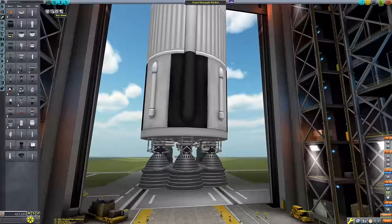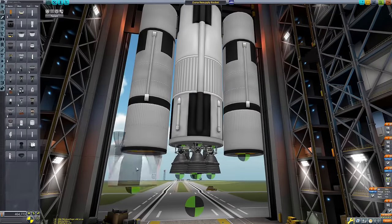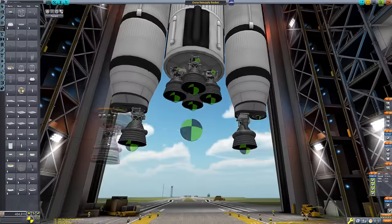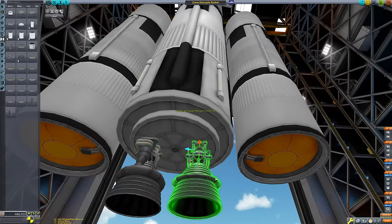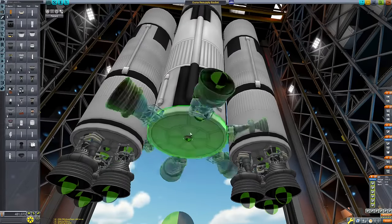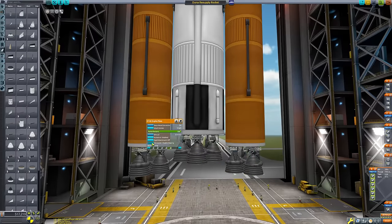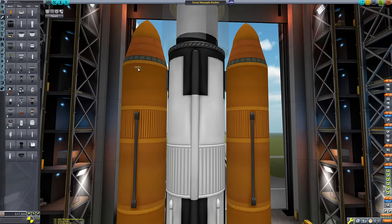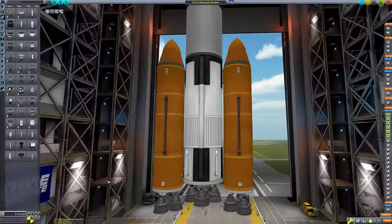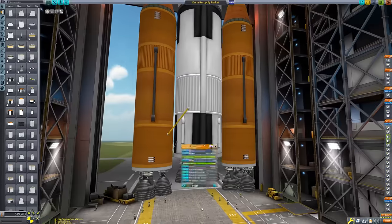For the transfer stage to get us from low Kerbin orbit to Duna, I'm using a big five-meter Saturn V fuel tank from the Making History DLC with a Rhino engine. It's not the most efficient setup, but it has good TWR compared to a nuclear or ion engine, so burns will take much less time. For the boosters, we're using massive Saturn V parts with five Mastodon engines at the base, flanked by two stacks of the largest Kerbodyne tanks, each with three Mastodon engines.